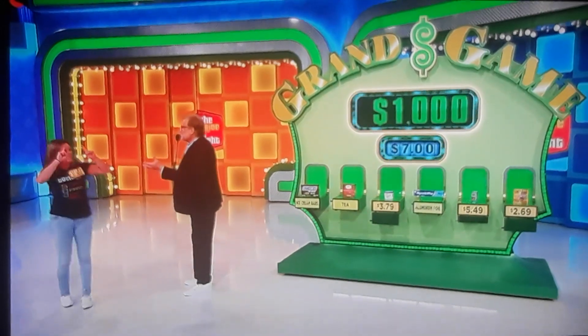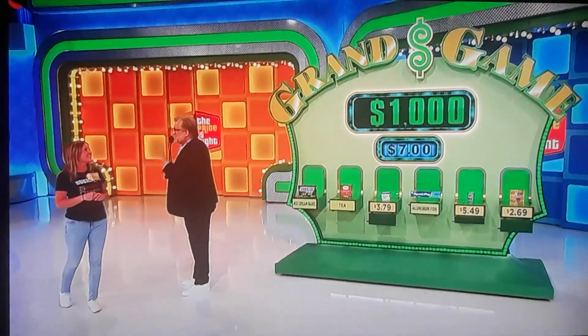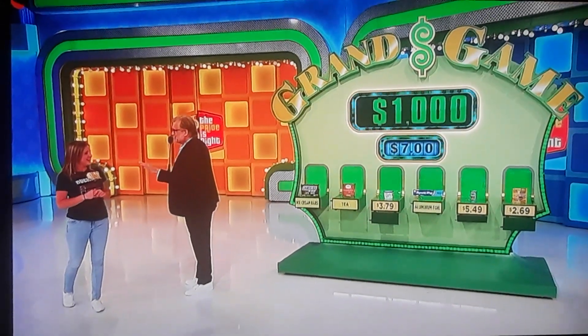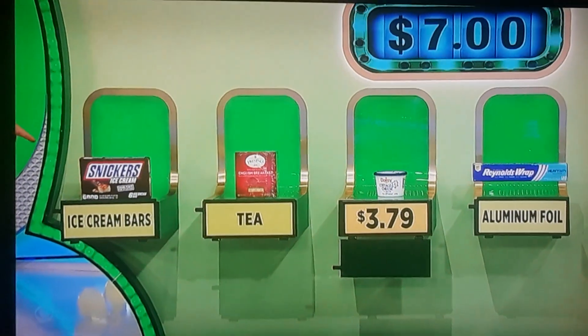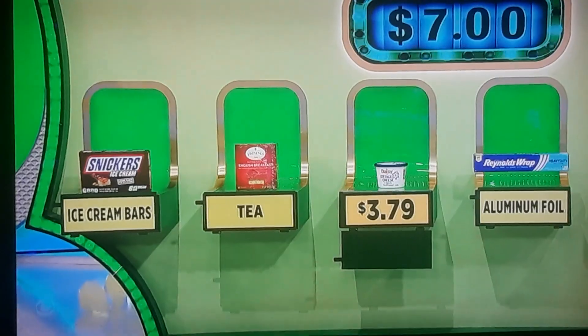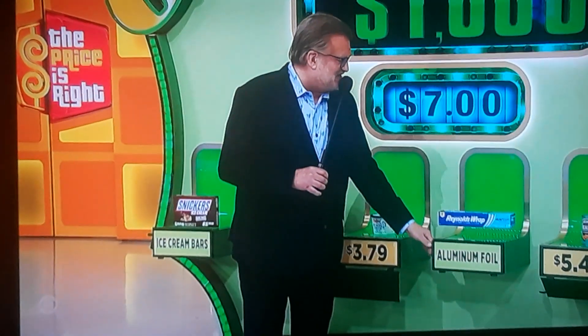You only have one more to go. You have $1,000 — you can stop now and keep your $1,000, because if you lose the last one, you lose everything. But if you're right, you get an extra $9,000 for a total of $10,000. You want to go for it? Yeah, I'm going for it. Which one of these three items is less than $7? The ice cream bars, the tea, or the aluminum foil? I'm going to go with the aluminum foil. This is for $10,000.